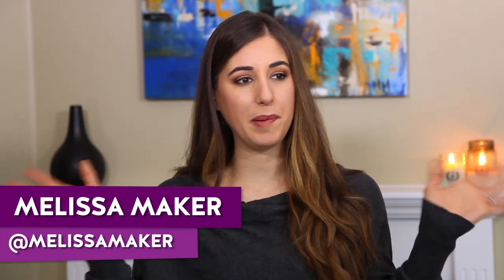Happy New Year! It is our first video back after the big New Year celebration. Hope you guys had a great time, whatever it was that you did. I figured rather than talking about New Year's resolutions — because let's be honest, that kind of upsets a lot of people and doesn't really stick around for that long — I would just talk about some bad cleaning habits that we're all guilty of, myself included, and I'll show you how to break them.